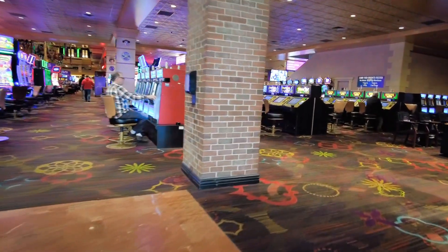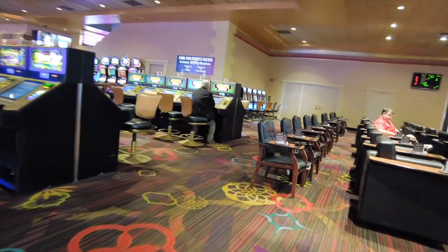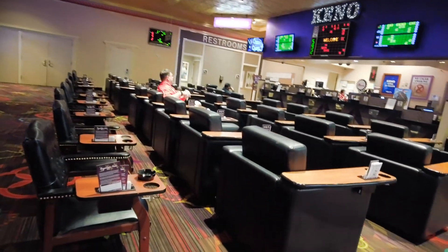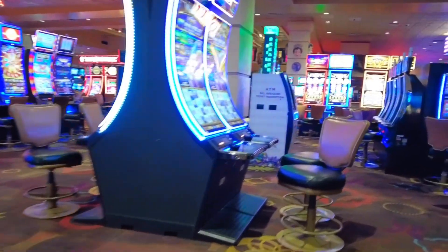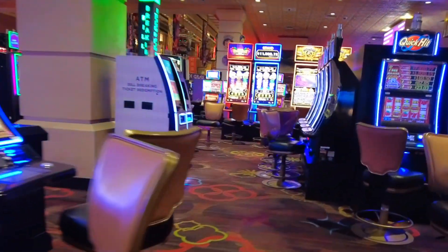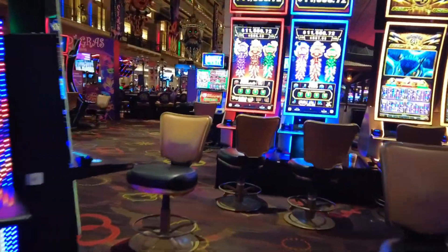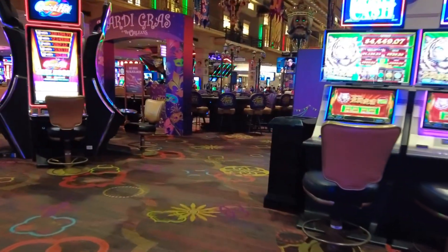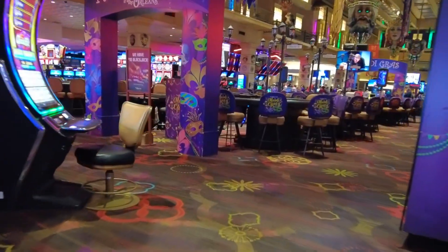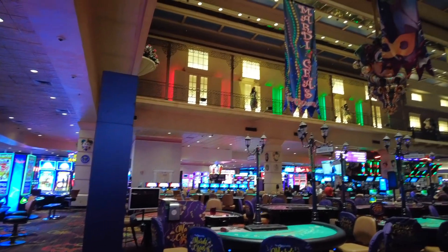Just to the right of the main entrance is the Orleans Kino Lounge. The Orleans opened in December 1996 and is considered to be primarily a locals casino, but it attracts a fair number of tourists as well. It measures up at 135,000 square feet and has over 2,000 slot and gaming machines with 35 tables.